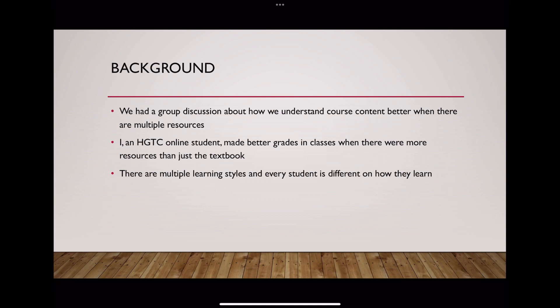We also talked about different learning styles and every student learning differently, because some of us learn better with just the textbook and then some of us learn better through videos and PowerPoints. That was when we decided to go with this topic. We thought that it would help every single HGTC online student do better in their classes, especially online, to understand course content and be more successful.